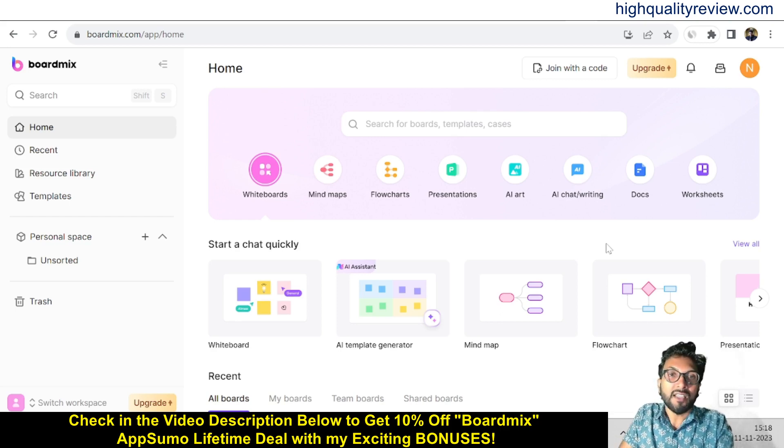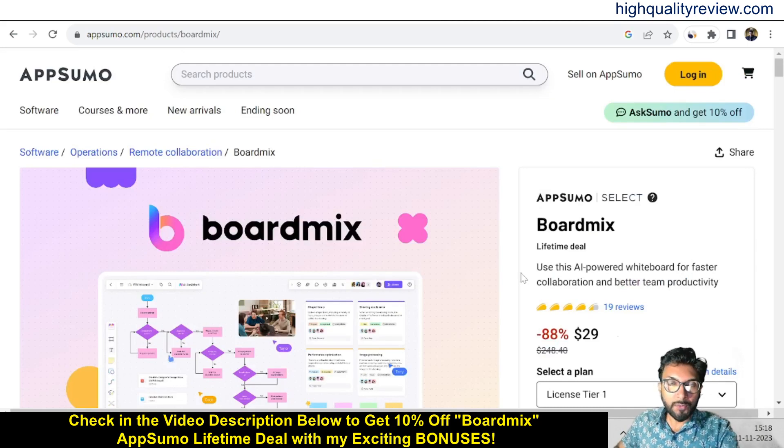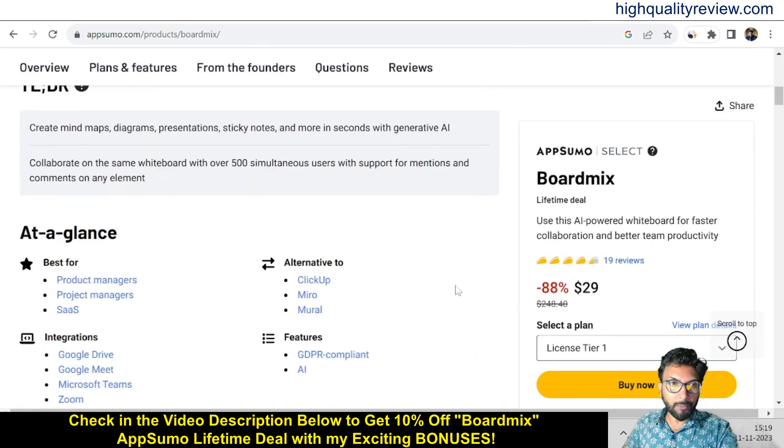Now I am inside the simple dashboard of BoardMix and here I will provide you a small demo of the product. Before going into the demo, I'd like to mention that one link is given in the video description below — that is the AppSumo lifetime deal. A lifetime deal is going on and the price is $29 only, with 19 positive reviews.